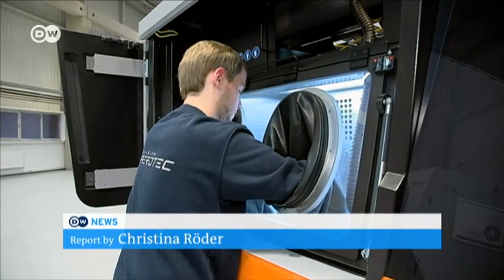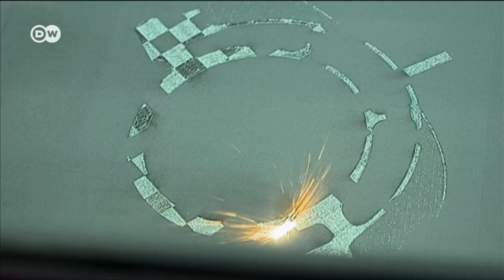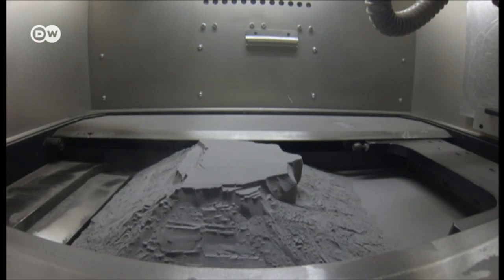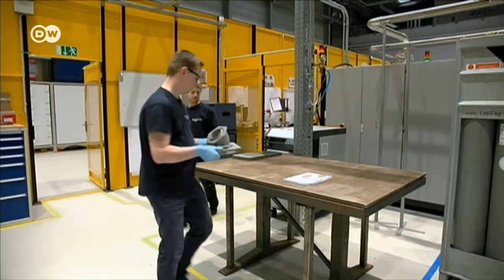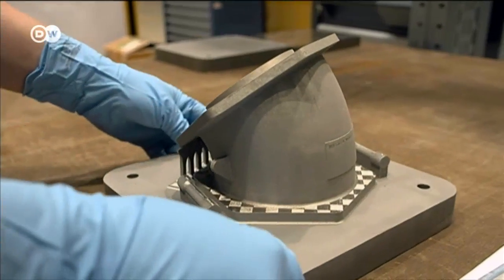This may look like normal sand, but it's actually high-quality titanium powder and the main building blocks for this 3D printer. Over the course of 30 hours, it's fused together by laser light. The end result? A so-called double-layered pipe elbow for an airplane fuel system.